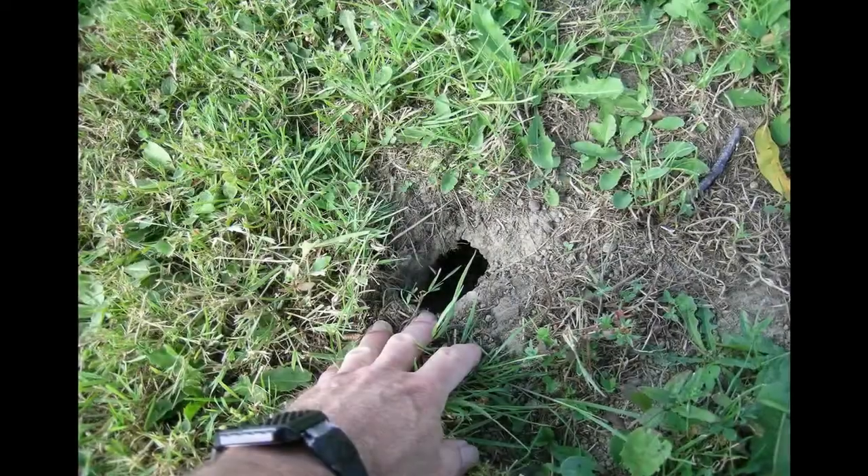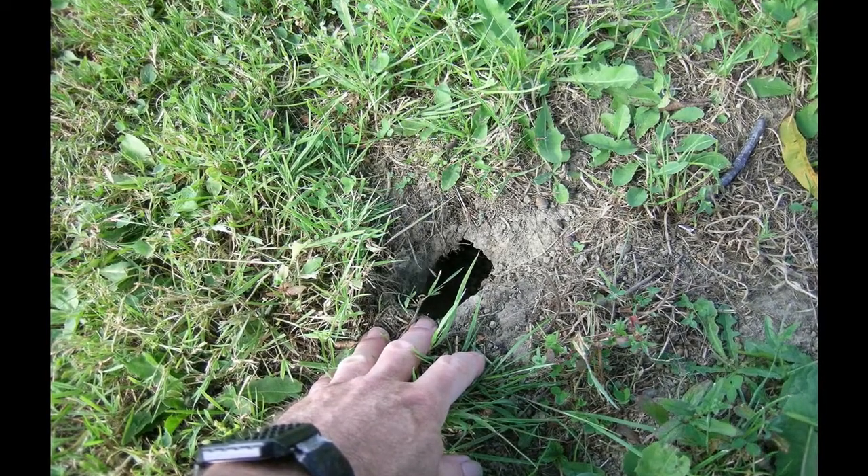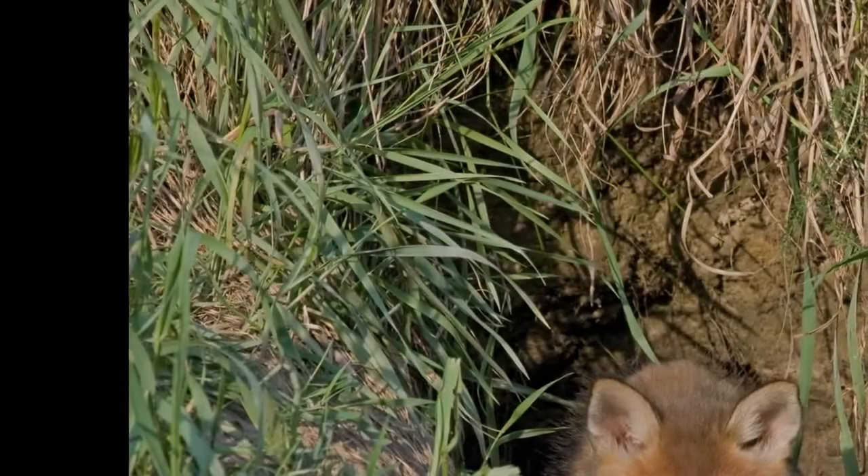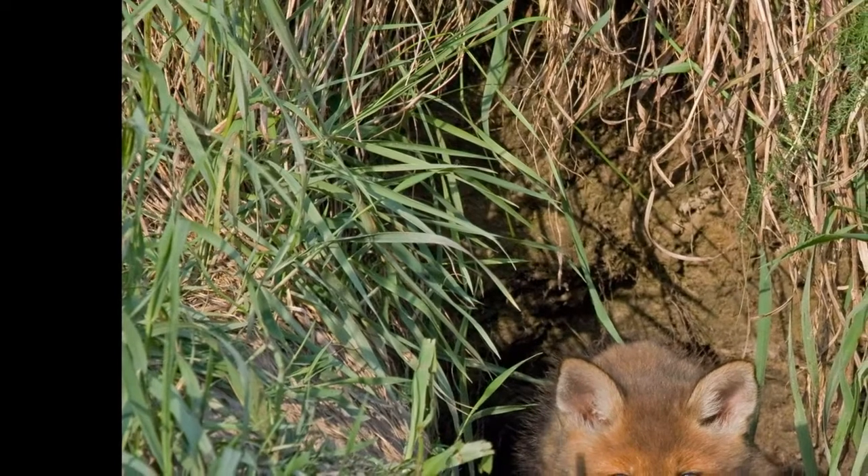Chipmunks dig holes for many of these same reasons, but they also use their holes to survive the winter. During cold months, they sleep for days at a time underground and then wake up to eat food — sometimes also stored underground — before returning to sleep.